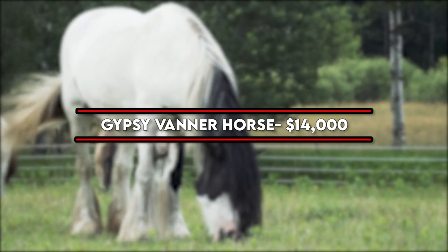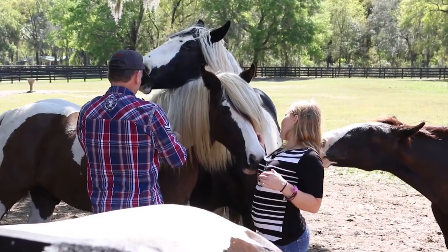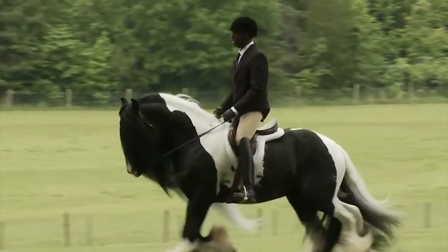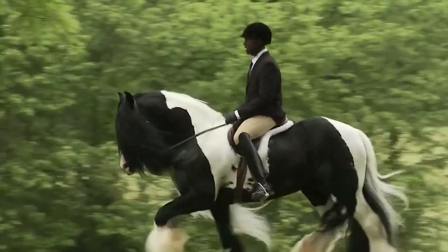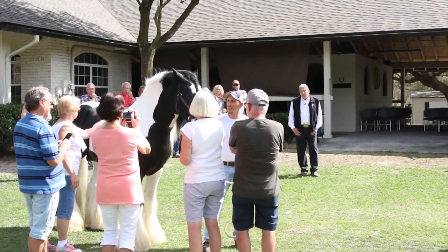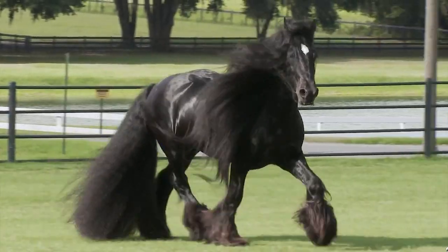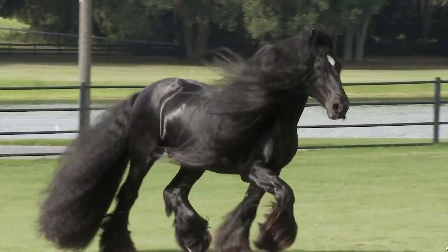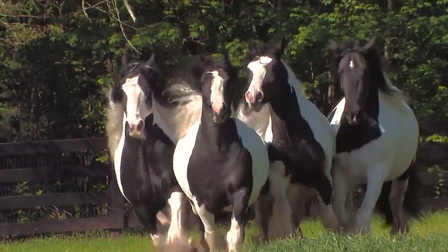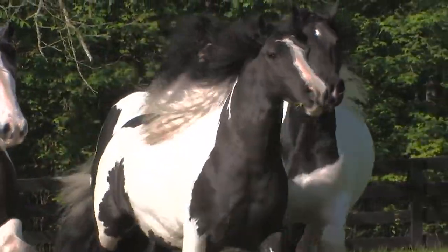Number 3: Gypsy Vanner Horse — $14,000. The Gypsy Vanner is a draft horse breed that originated as a caravan horse, traditionally used to pull Vardo wagons by Romani travelers in England. It is known best for its black-and-white piebald coloration, though it can be of any color, and the thick feathering that covers its hooves. Though travelers rarely use Vardos in contemporary times, the breed is still a source of pride for its unique appearance and historical significance.